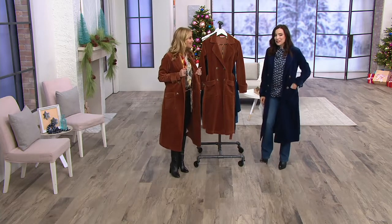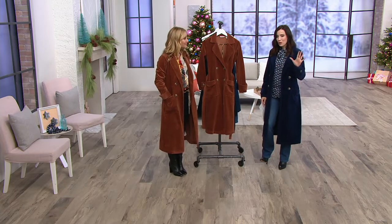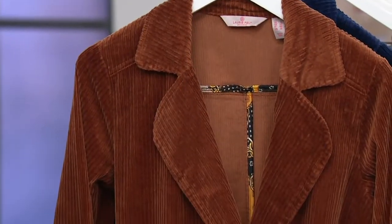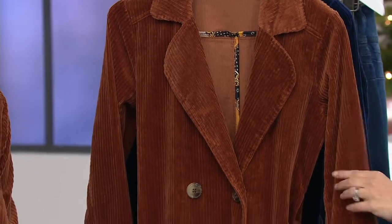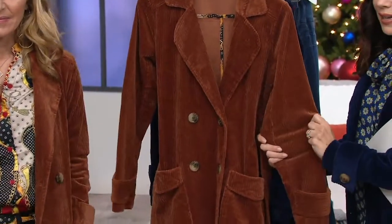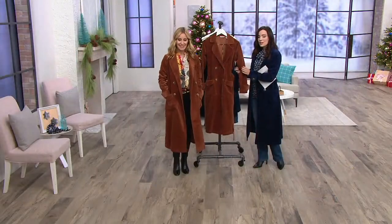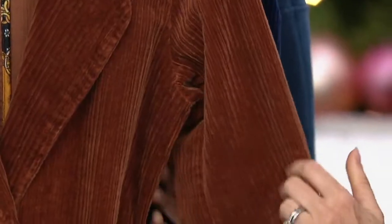It feels so vintage cool — like you went into a store where they have just one of everything, like little finds, and you found the perfect vintage jacket. The problem with actually doing that in real life is you'll never find corduroy like this that's stretchy, in perfect condition, and easy to take care of. It comes in sizes zero through 28. It looks like this amazing vintage find, but it's so modern in the cut, the feel, the fabric.